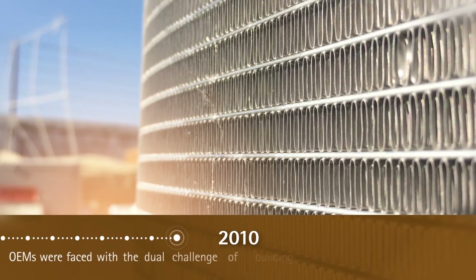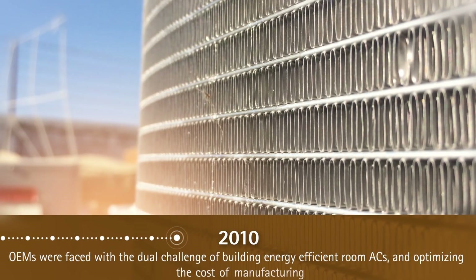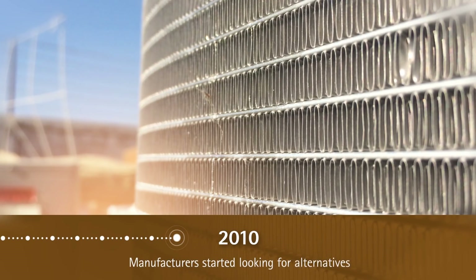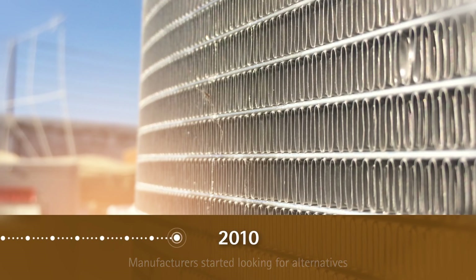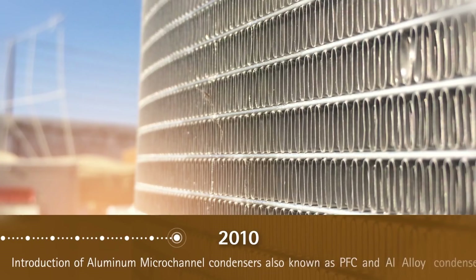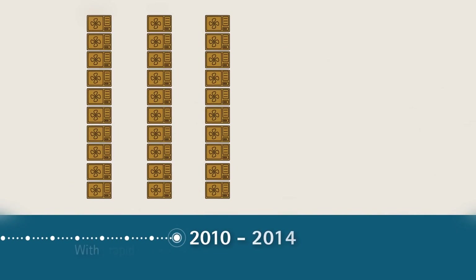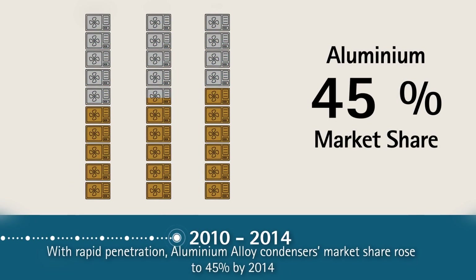OEMs were now faced with the challenge of producing energy efficient room ACs while optimizing the cost of manufacturing. As a result, AC manufacturers started looking for alternatives to overcome this dual challenge. This led to the introduction of aluminum micro-channel condensers, also known as PFC, and aluminum alloy condensers in the room AC segment.